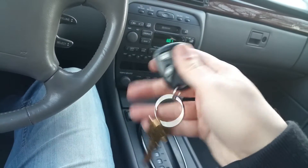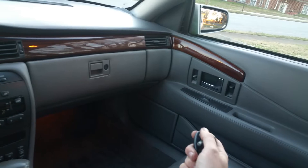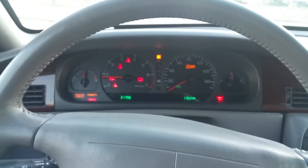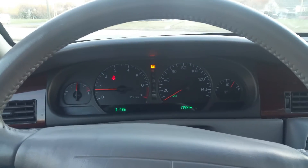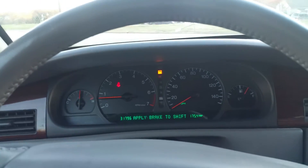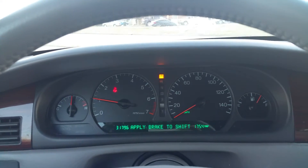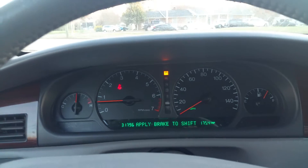These are the original Cadillac gold keys — they work. Starting the car up now. The car has thirty-one thousand, seven hundred and six miles. All the car's gauges work, car revs beautifully, turn signals work.